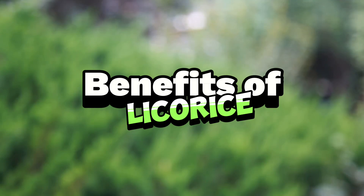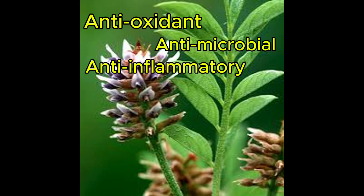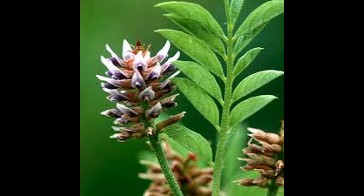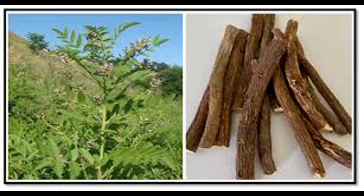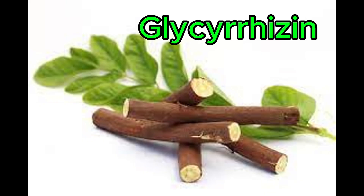Everybody wants bright and radiant skin, and one of the key factors in achieving this is a whitening agent such as licorice extract, which can improve and even skin tone. Licorice root contains beneficial compounds that are antioxidant, antimicrobial, and anti-inflammatory. The primary active compound in licorice that delivers all these benefits is called glycerizine.